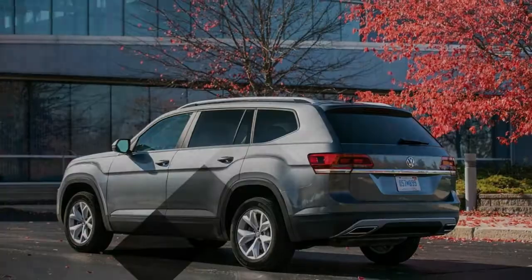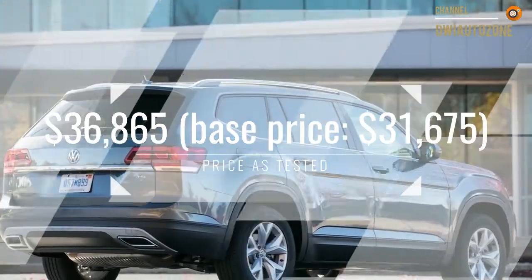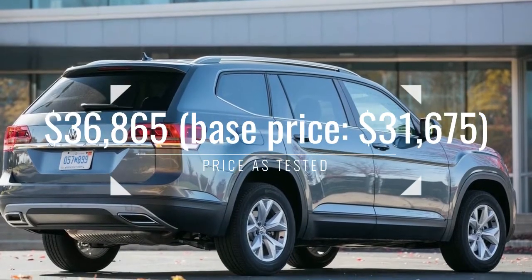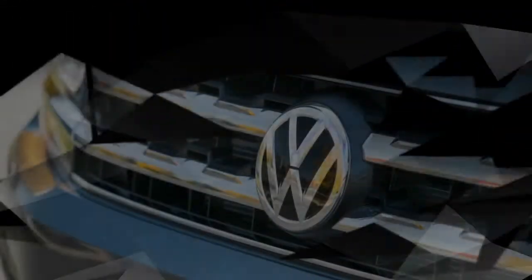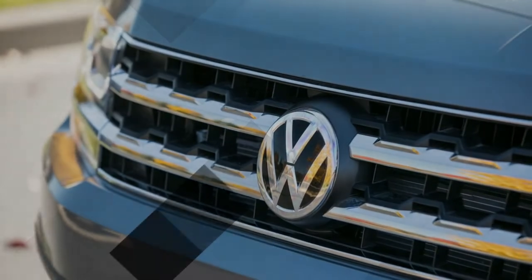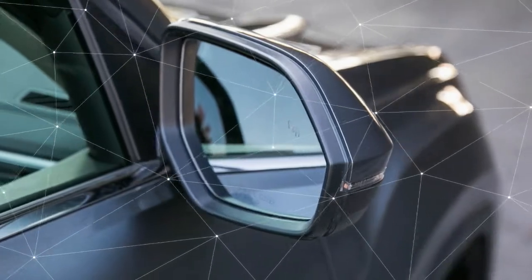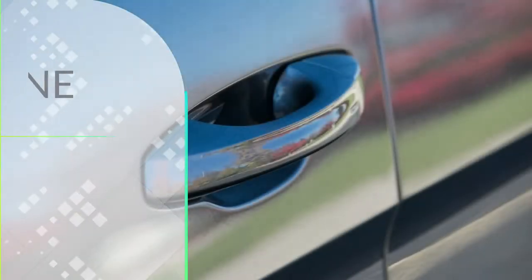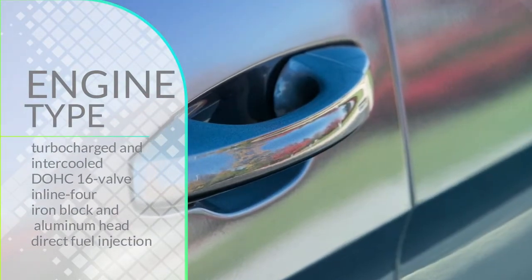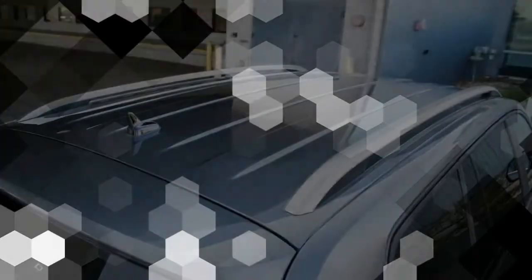Extra accelerative help comes courtesy of the Atlas 2.0T's abundance of low-end torque. With 258 lb-ft available from 1,600 rpm, the 2.0T offers comparable punch to the optional V6, which produces 266 lb-ft at 2,750 rpm. Passing times were similar between the two — the four-cylinder needed 4.1 seconds from 30 to 50 mph and 4.9 seconds from 50 to 70 mph, while the AWD V6 did those in 3.9 and 5.2 seconds. Unlike Ford's attempt at stuffing a 2.0T into its larger SUV, where buyers paid extra for sluggish performance, the Atlas 2.0T tells a far happier story.